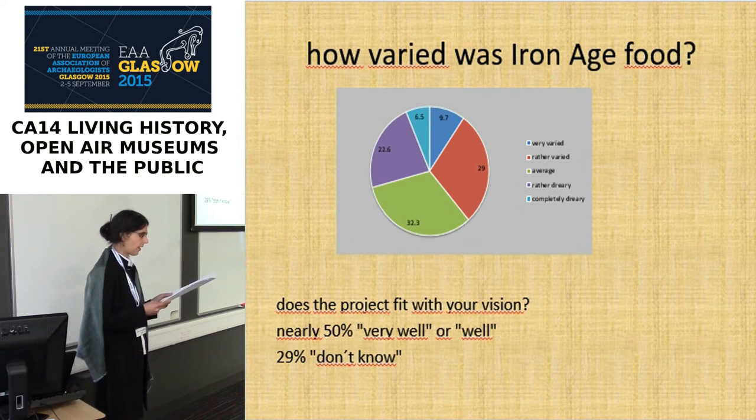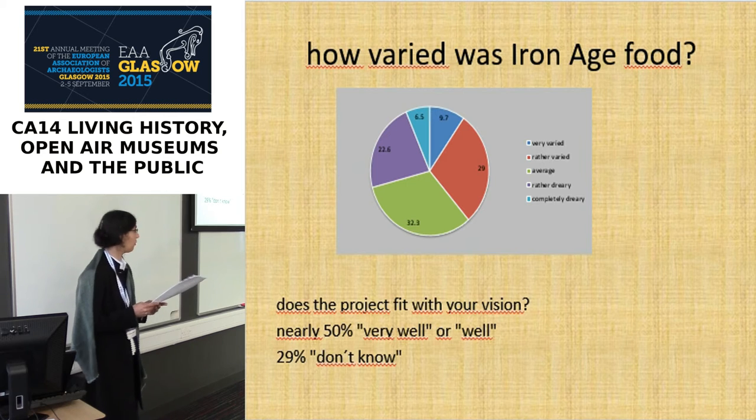We asked about food and how varied visitors think prehistoric diet was. The picture was very heterogeneous, but only a few people chose the extremes. About one half of the visitors feel we did it right and that our cooking fits their images about prehistoric food, but one third is unsure about this issue. So opinions are not so strong here compared to gender roles, for example.